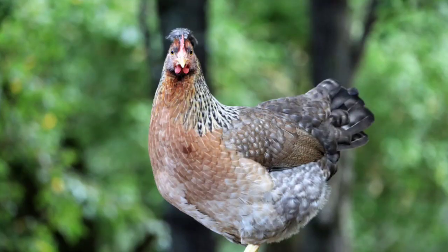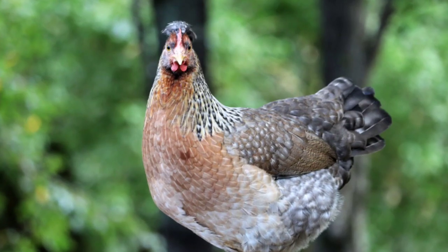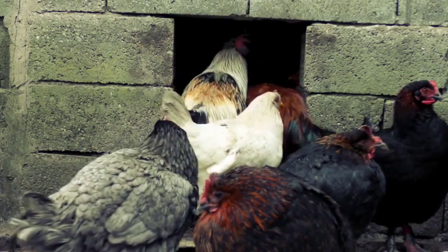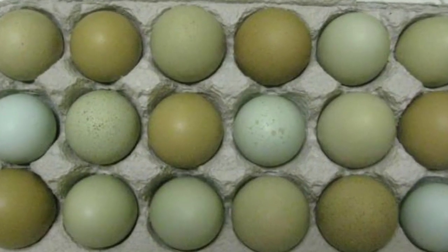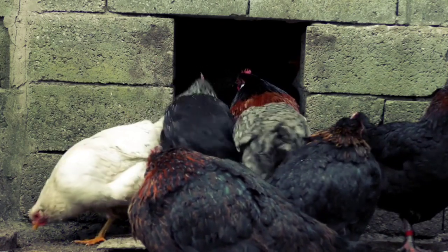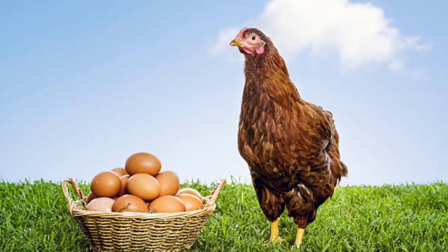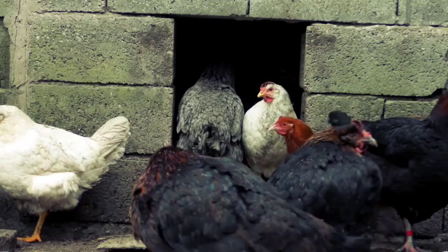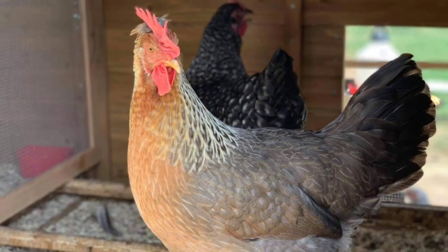Let's start by learning about the origins of the Olive Egger breed. Olive Eggers are not a standardized breed, but a hybrid variety. They are created by crossing specific chicken breeds with the goal of producing hens that lay olive-colored eggs. The exact parent breeds can vary, but typically it involves crossing a breed known for its blue eggs, like the Americana or Araucana, with a brown egg-laying breed such as the Rhode Island Red or Barred Plymouth Rock.